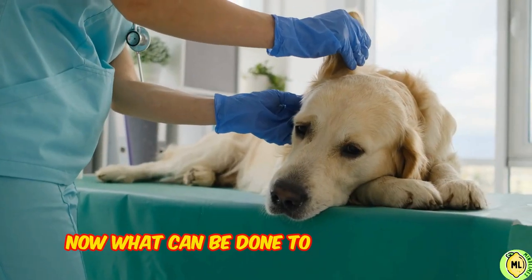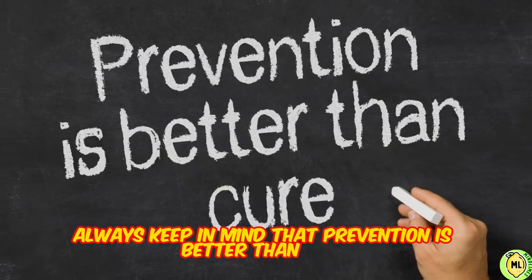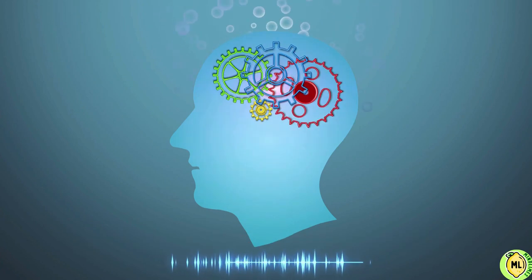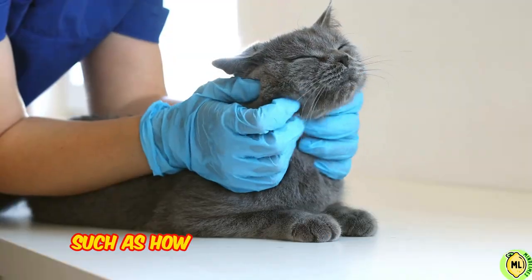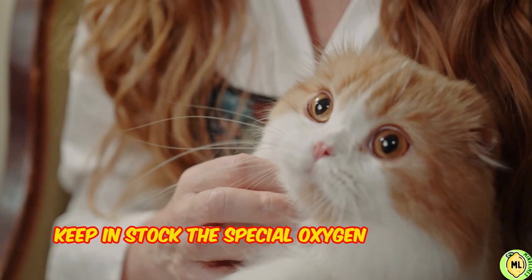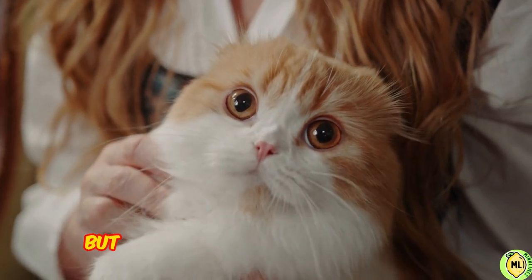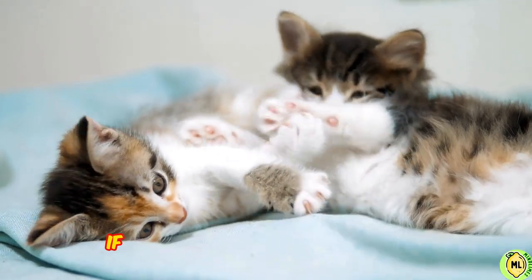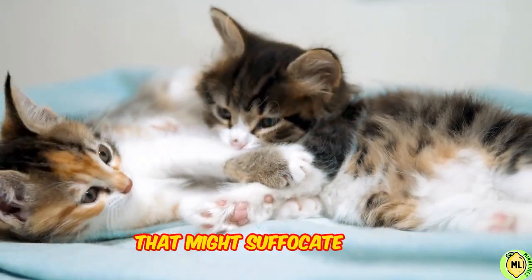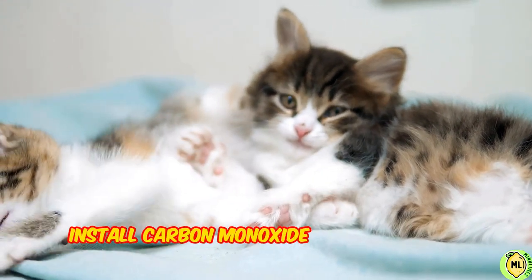What can be done to save your pet? Always keep in mind that prevention is better than cure, and a little knowledge goes a long way. Learn basic medical procedures, such as how to perform CPR on animals. Keep in stock special oxygen masks for pets, and their medicine if they are allergic to something. Most importantly, if you have a pet animal at home, make sure they are away from objects that might suffocate them, supervise near water, and install carbon monoxide detectors.